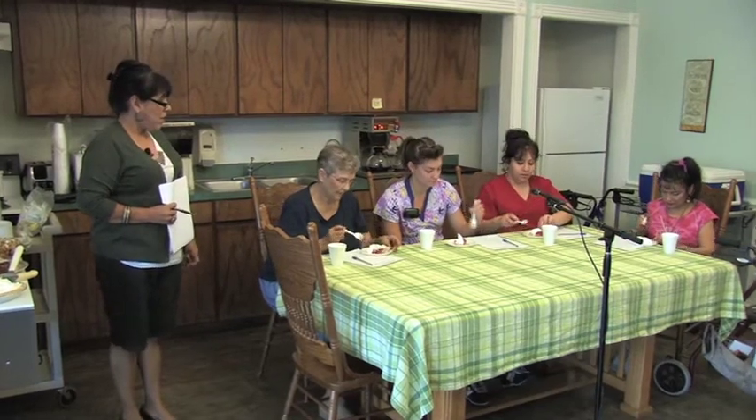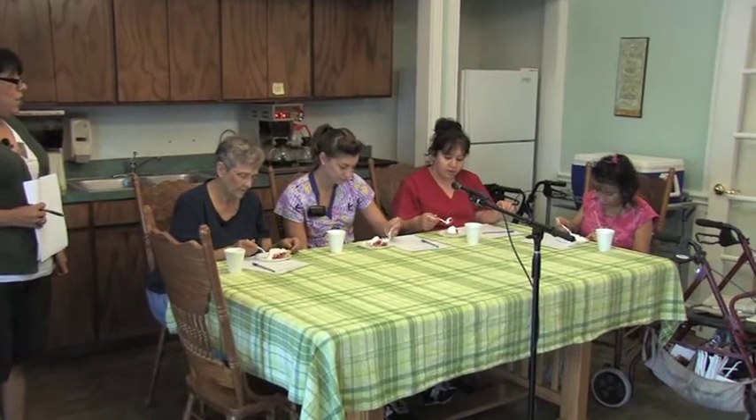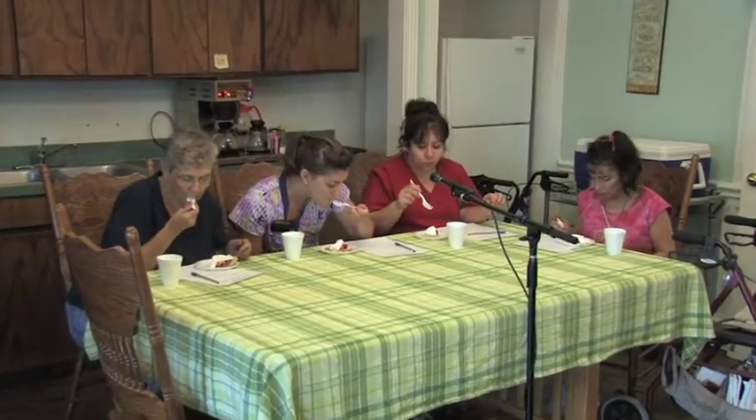We'll go ahead and start on our first recipe, which is a Christmas cherry pie submitted by Mrs. Booth. Mrs. Booth couldn't be with us today — she's in the hospital. Go ahead and taste it, girls, and see what you think. It's made with cherries, it has nuts, and let me look at the recipe for the rest of the ingredients.